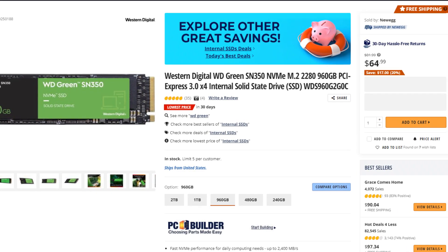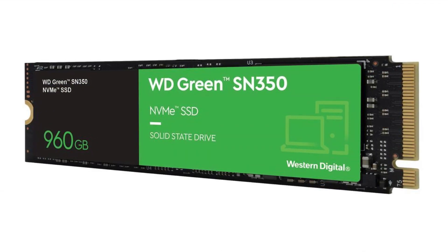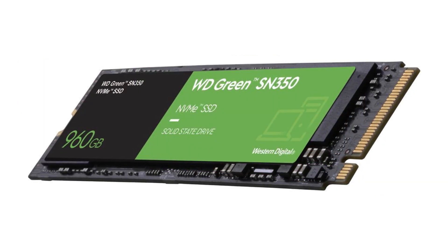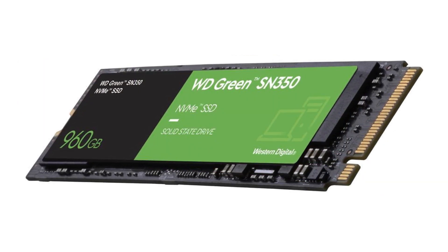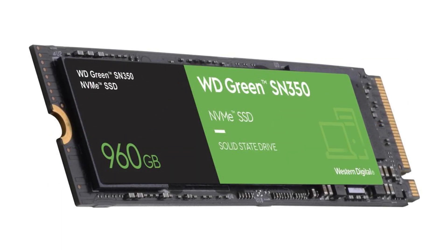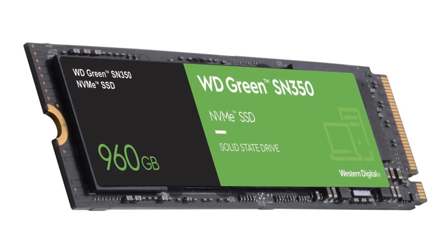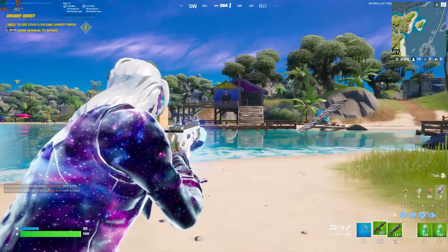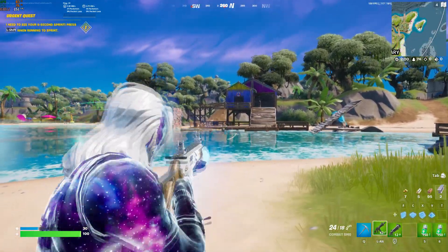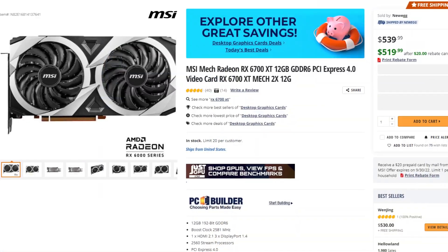For storage, I picked the WD Green SN350 960GB M.2 SSD. 500GB will get you started, but if you want to download a bunch of games, especially heavy ones, you're looking at least a terabyte or 960GB. For $65, this is a great pickup — a fast Gen 3 SSD, fast enough for gaming. You don't need more unless you're doing professional content creation and transferring files constantly.